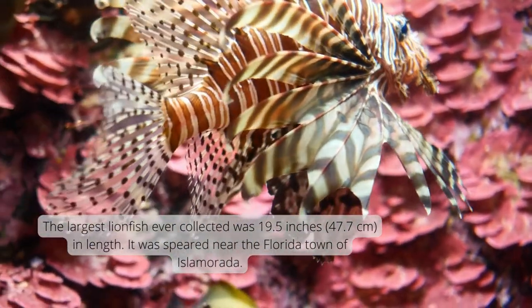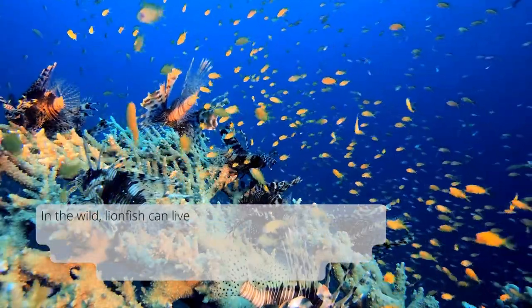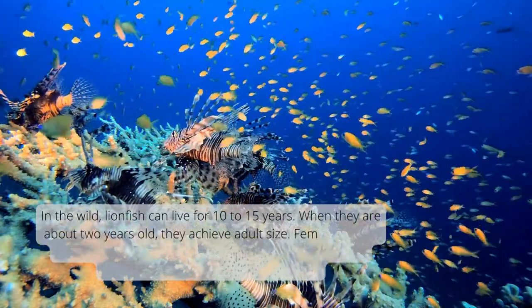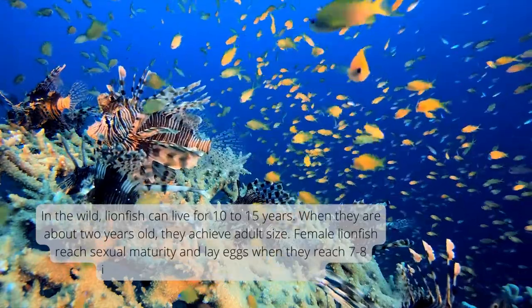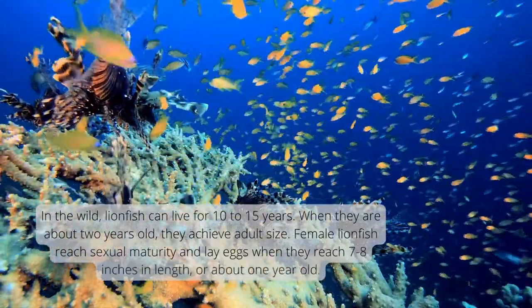It was speared near the Florida town of Islamorada. In the wild, lionfish can live for 10 to 15 years. When they are about 2 years old, they achieve adult size. Female lionfish reach sexual maturity and lay eggs when they reach 7 to 8 inches in length, or about 1 year old.